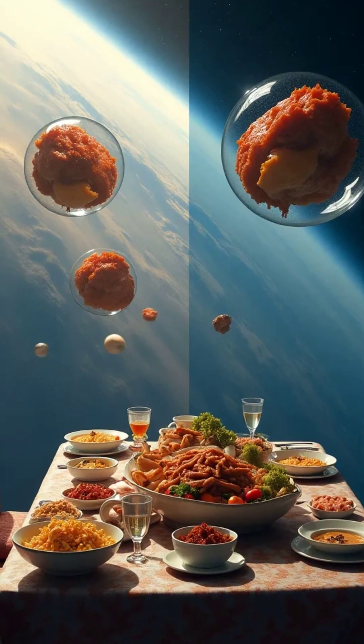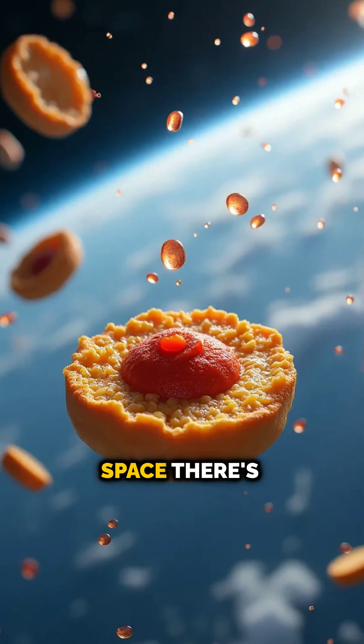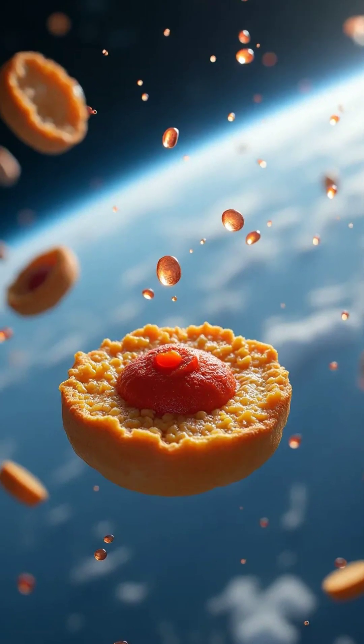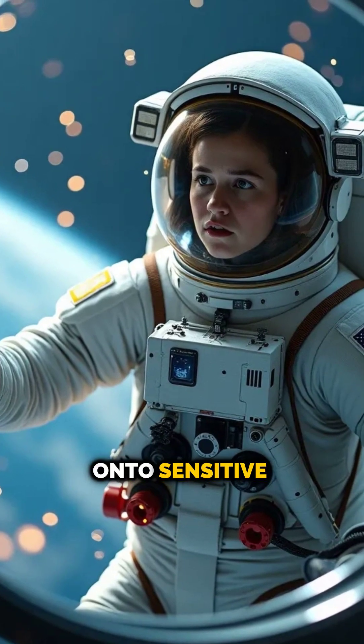On Earth, gravity keeps your food on your plate and liquids in your glass. But in space, there's no down. Food floats, drinks turn into little droplets, and crumbs can be a real danger. Imagine choking on floating breadcrumbs or spilling water onto sensitive equipment.